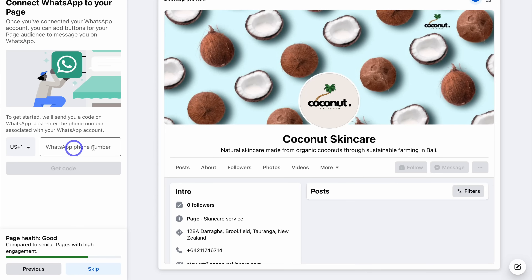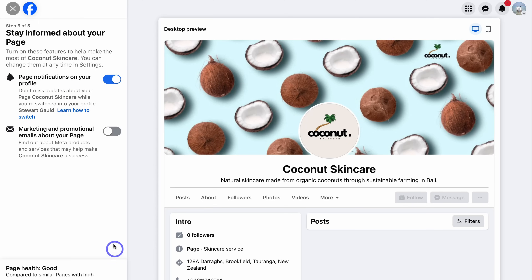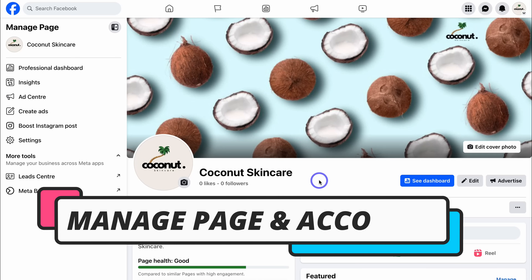For the purpose of this tutorial, I'll leave the WhatsApp number blank and click Skip. Here we have the option to initially grow our page by inviting our personal profile audience to follow it — navigate up to Invite Friends and choose people from your network. We can also do this later. Navigate down to Next, choose how you want to receive notifications — I'll enable page notifications on my profile and keep marketing emails disabled. Click Done, and congratulations — you now have a Facebook business page!